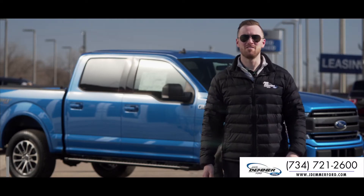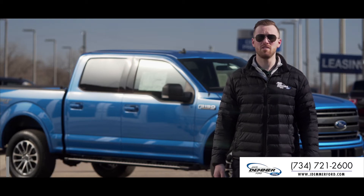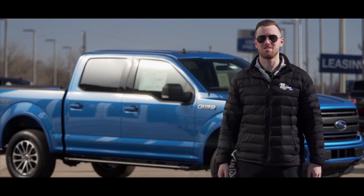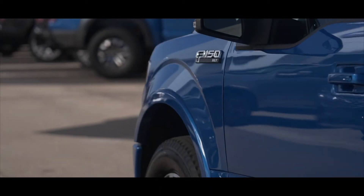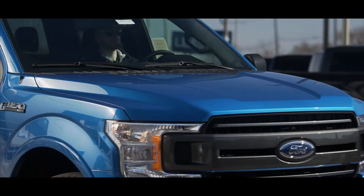Hi, I'm Rob Demmer here at Jack Demmer Ford and today I'm gonna be taking you around the new 2020 Ford F-150 XLT with the 302A package. If you're in the market for a nicely equipped F-150 without the Lariat price, this truck with the 302A package is the perfect option.